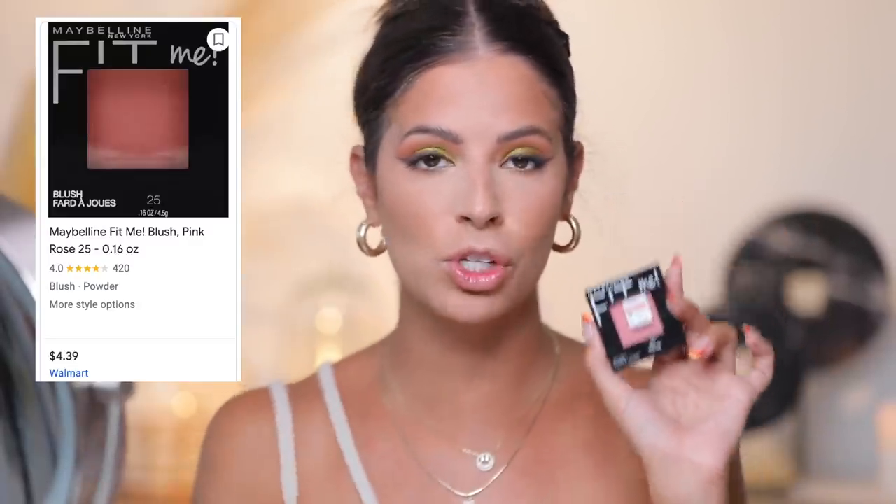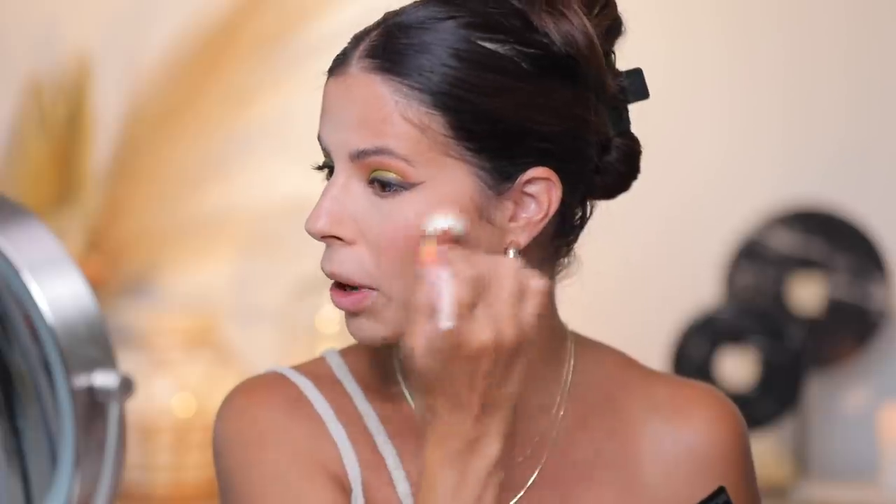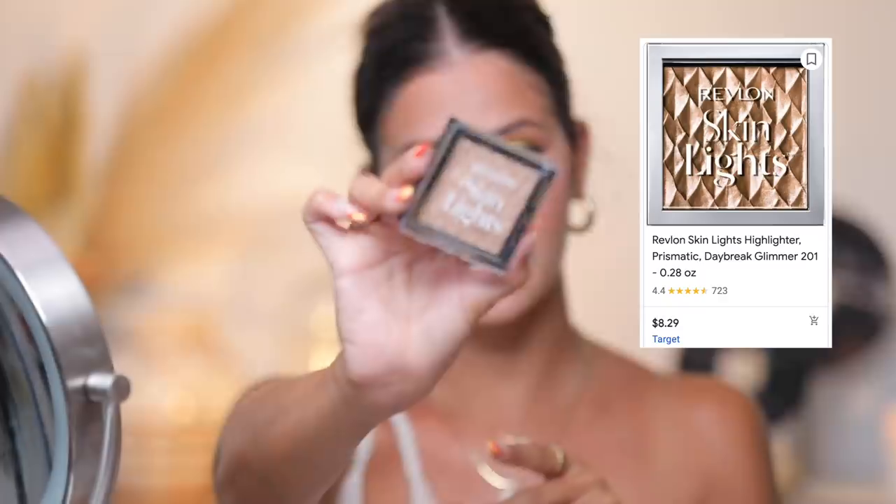For blush — blush is in, we cannot live without blush! I picked up two: number 35 and number 30. I think I'm gonna go with number 35 because it's a little more pinky. With that same brush, I like to use the same brush so I don't mind getting a little bronzer going. We're just gonna hit the apples of the cheek and work our way back. Blush has just made its way and I've fallen in love with it. I also hit the nose a little bit.